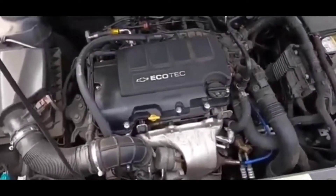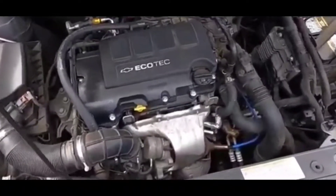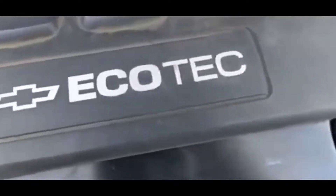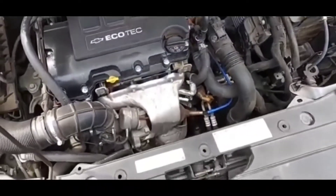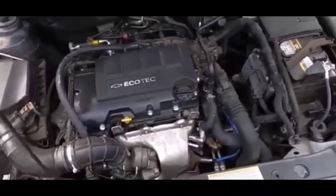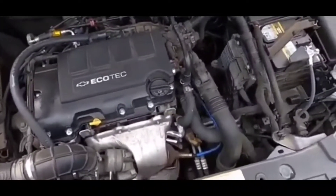A lot of times if you guys have this issue, you could be driving it or it could be idling, and out of nowhere you get the message, the light pops up, the check engine light pops up also. The engine's going to sound rough, it's going to drive rough.